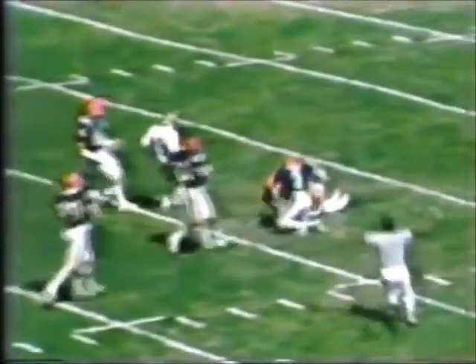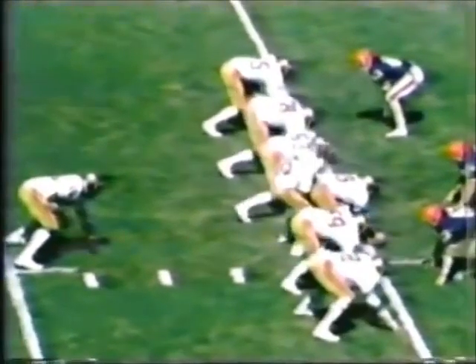He's down. But a flag has fallen — they indicated motion penalty. So second down now and 16 to go for the Seminoles.